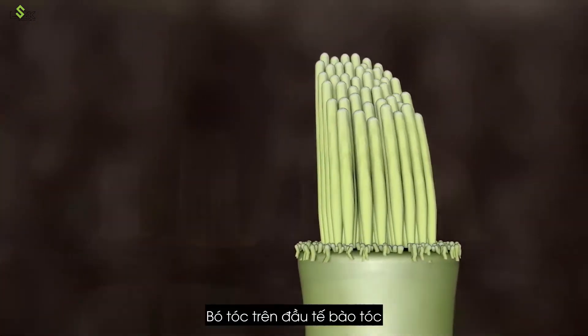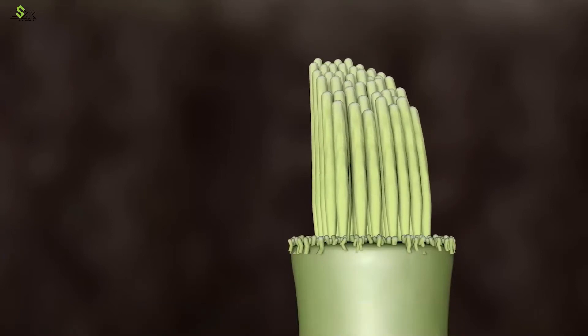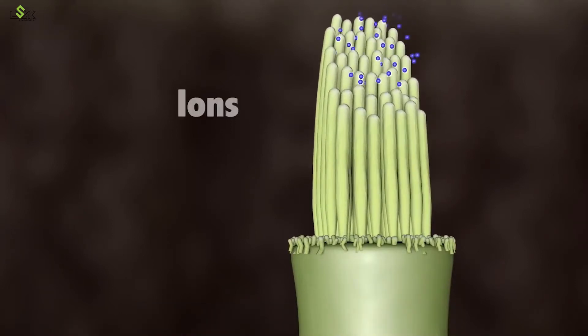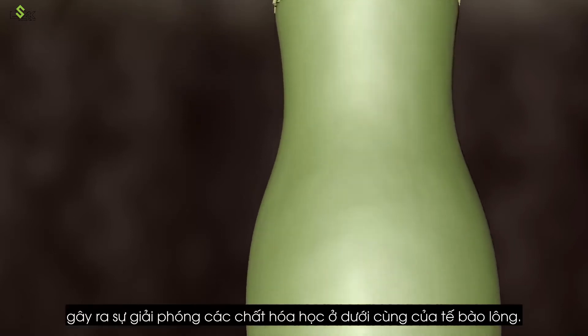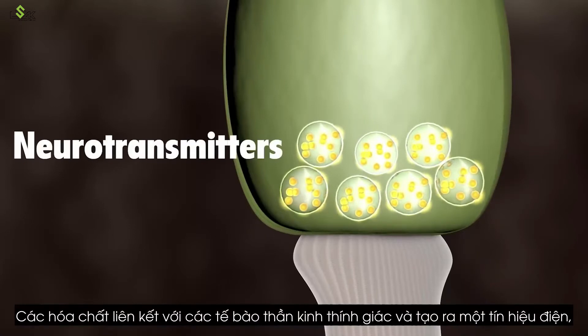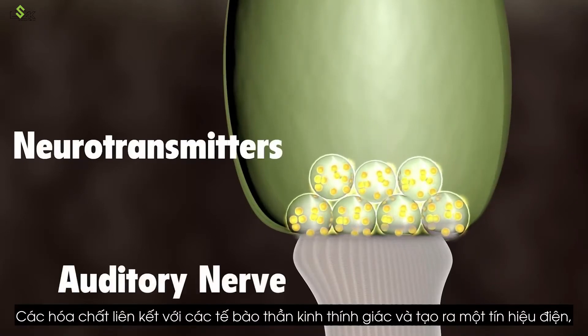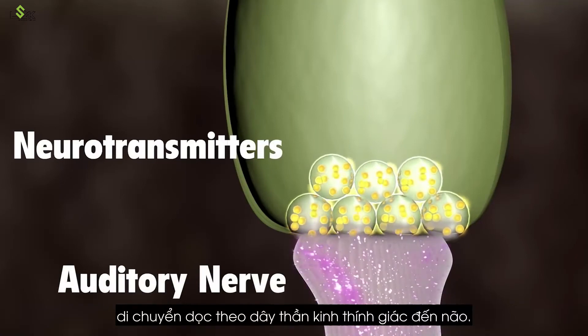The hair bundle on top of the hair cell turns these movements into electrical signals. As the hair bundles are moved, ions rush into the top of the hair cells, causing the release of chemicals at the bottom of the hair cells. The chemicals bind to the auditory nerve cells and create an electrical signal, which travels along the auditory nerve to the brain.